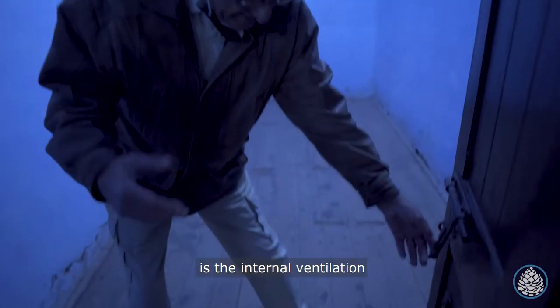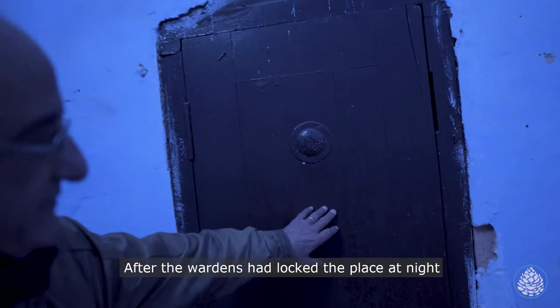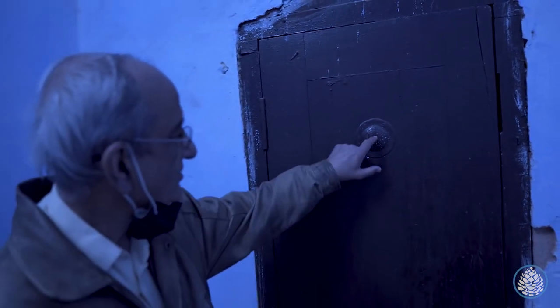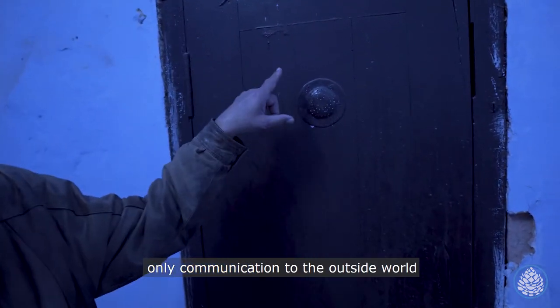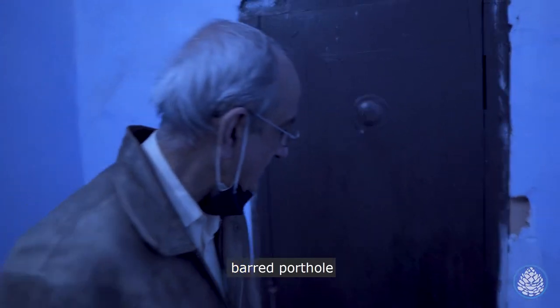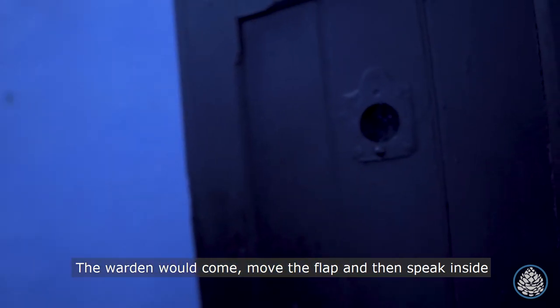Fascinating is the internal ventilation. After the wardens had locked the place at night, the only communication to the outside world would be through this barred porthole. The warden would come, move the flap, and then speak inside.